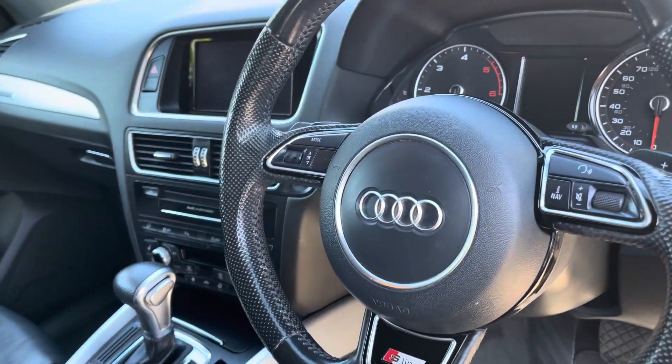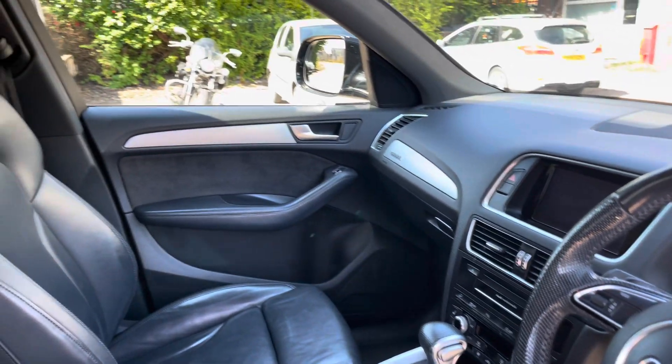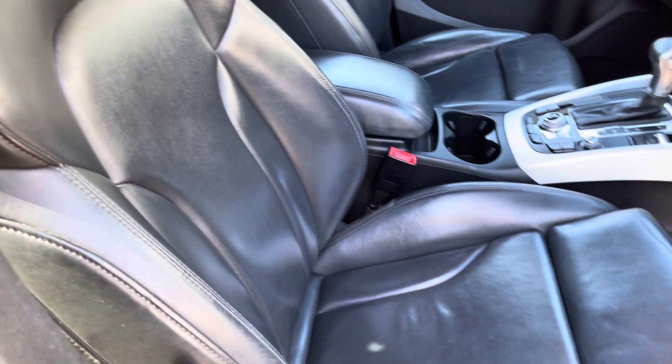Into the front now, we have the gorgeous dashboard on display which does include the aluminium interior trim inlays, along with the gorgeous S-Line front sports seats which provide for an incredibly comfortable journey for both driver and passenger.